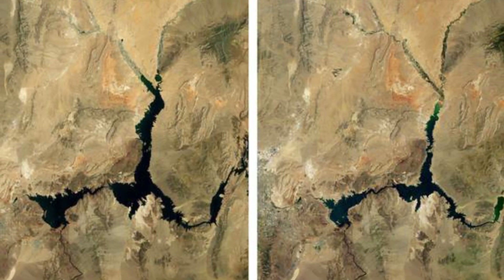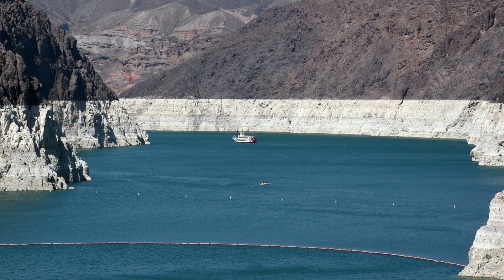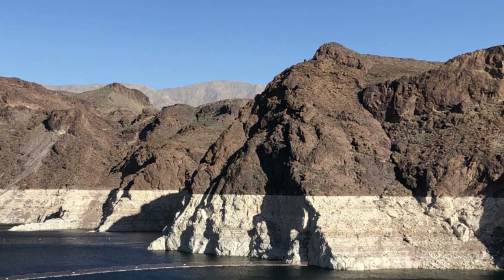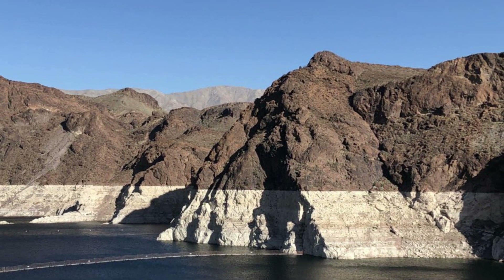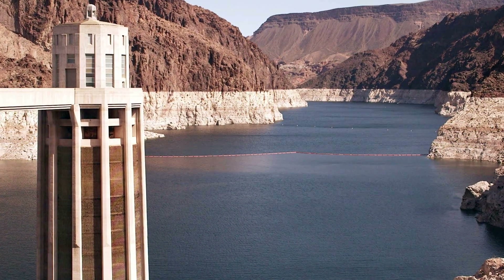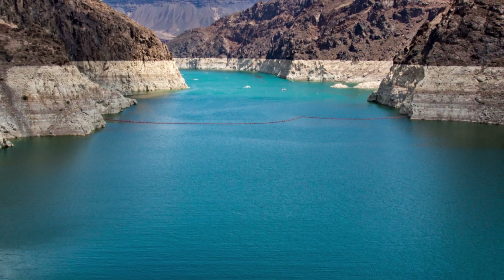The frequency and length of droughts has already increased 29% since 2000, warns the UN's Convention to Combat Desertification, which compiled the report. When more than 2.3 billion people already face water stress, this is a huge problem, says Ibrahim Thaya, UNCCD executive secretary.